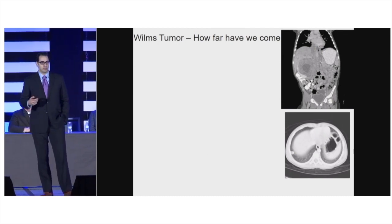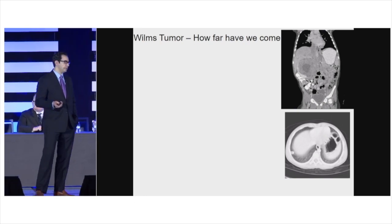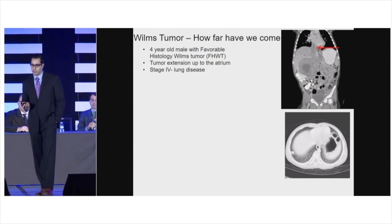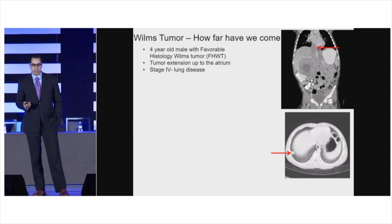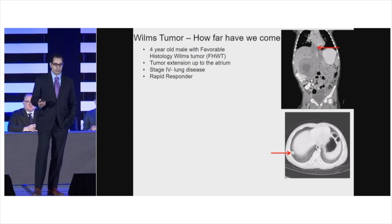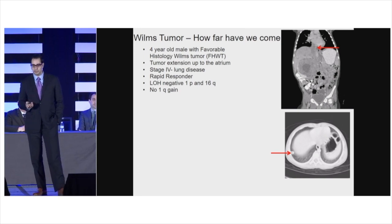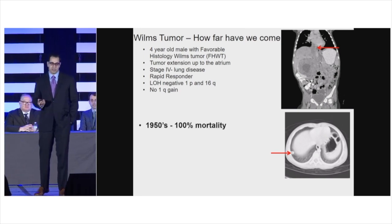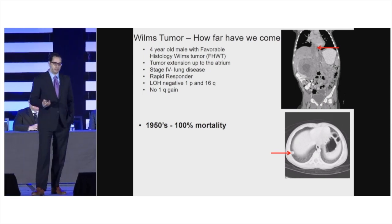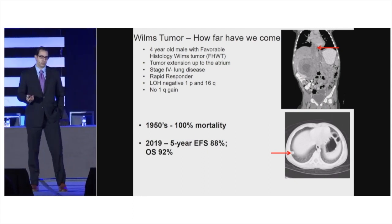I'd like to start with a case to highlight the progress we've made. The patient is a four-year-old male with favorable histology Wilms Tumor, with tumor extension up to the atrium, as you can see here. The patient had stage four disease with a metastatic lesion in the lung, was shown to be a rapid responder, LOH negative at 1p and 16q, and had no evidence of 1q gain. In the 1950s, this patient would have had 100% mortality. In 2019, this patient has a five-year event-free survival of 88% and an overall survival of 92%.